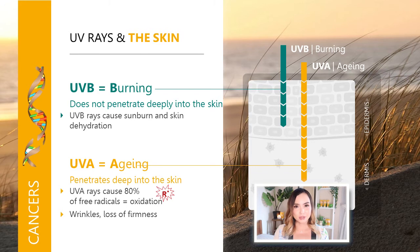There are two types of UV rays that reach the earth: UVA and UVB. UVB rays are responsible for causing sunburn, tanning, and skin dehydration. They don't penetrate deeply into the skin and only penetrate to the epidermis. UVA rays penetrate deeper into the dermis and are responsible for up to 80% of free radical damage on your skin, as well as wrinkles and loss of firmness, therefore causing premature skin aging.